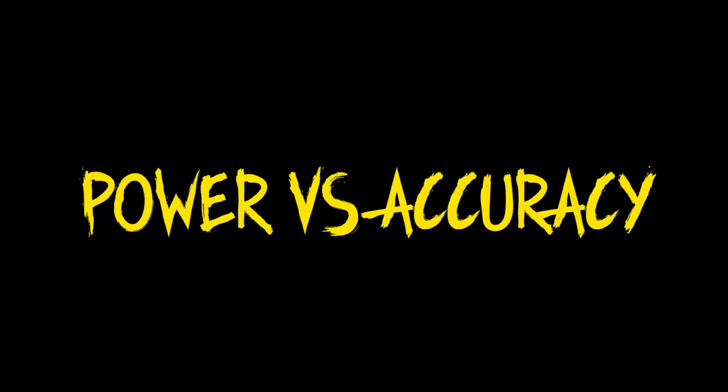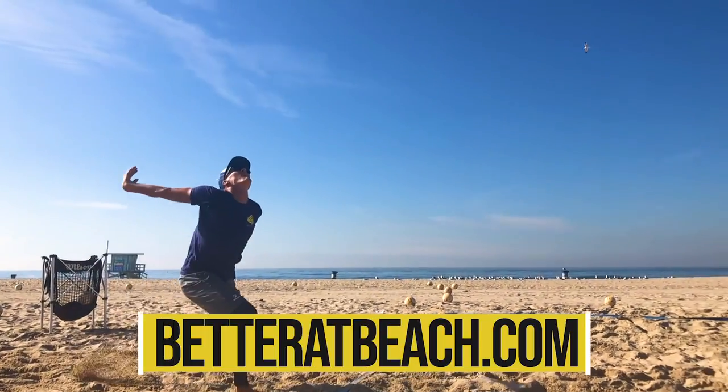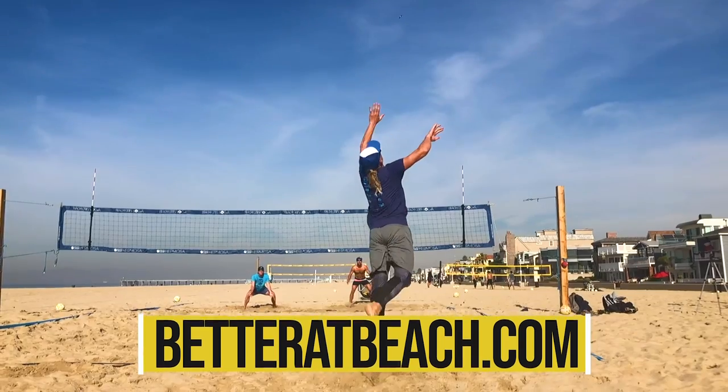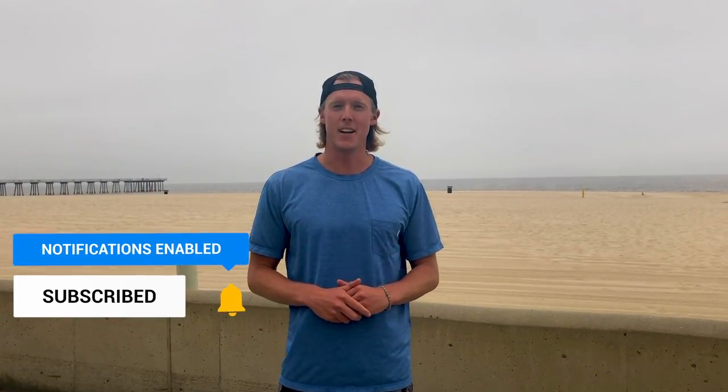This video is an example of a lesson from our serving course that you can find at betteratbeach.com. We're going to break down the idea of serving aggressively versus serving accurately. Obviously you want both in your serving repertoire, but we do talk about the advantages of both. Make sure you subscribe to our channel, hit the like button, and hit that bell to get notified when we come out with new content.